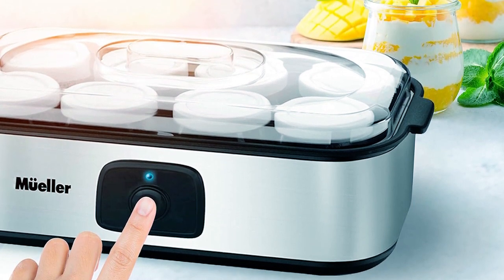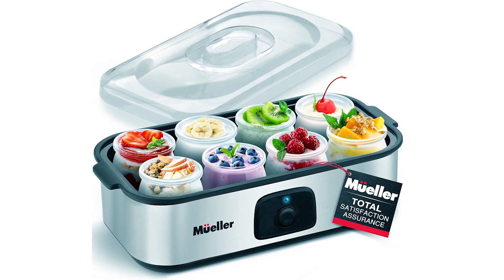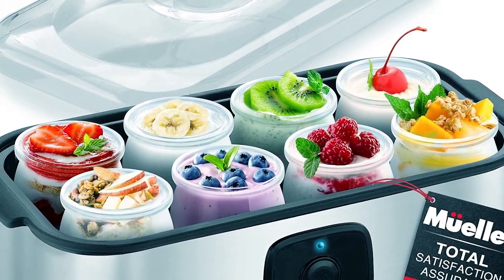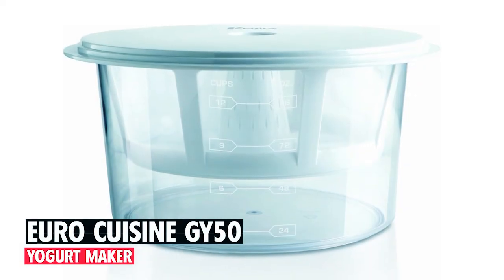With just one-touch operation, this electric yogurt maker produces yogurt in 8 to 12 hours. Stainless steel housing and quality glass jars ensure durability and easy cleaning, while its compact design and practical transparent cover make it a stylish addition to any kitchen.